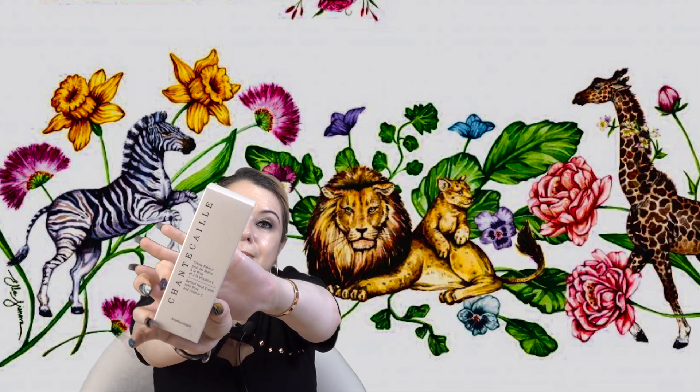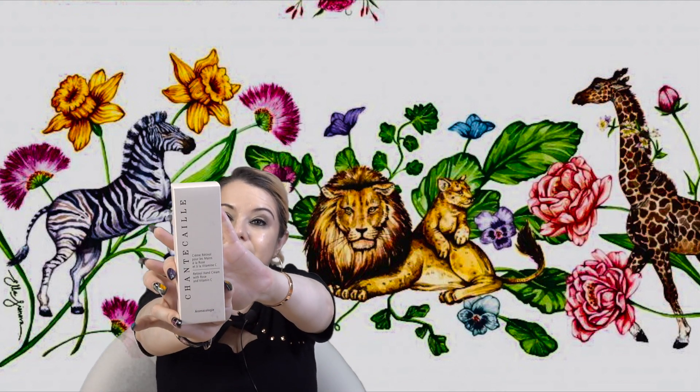I also got something I've never tried before — the Chantecaille Retinol Hand Cream with Rose and Vitamin C. I've never tried their hand cream before and I'm really excited to. I love a good body cream, lotion, or hand cream, so I picked it up to try while I could get it on sale.